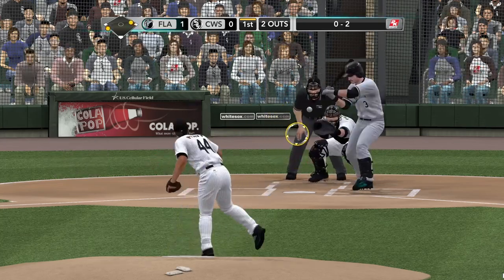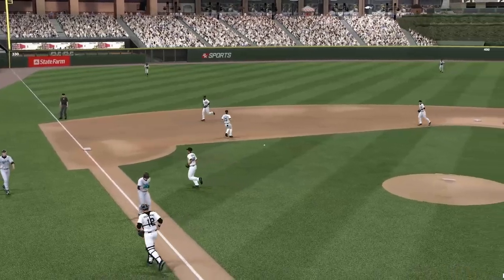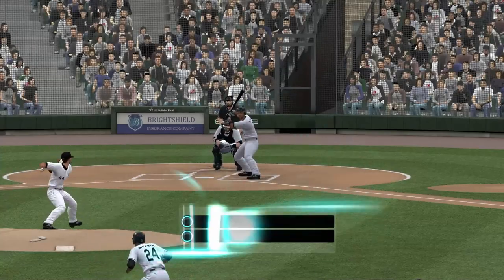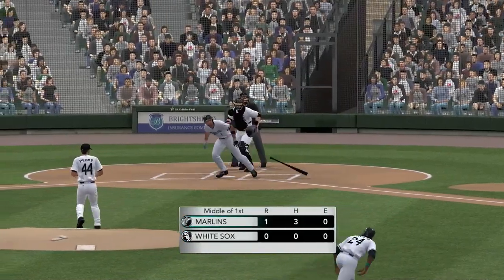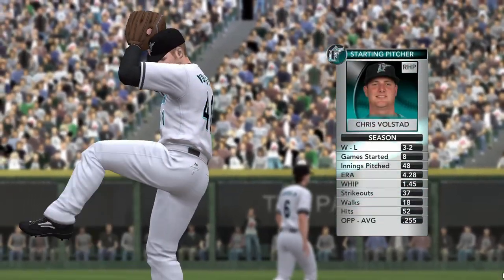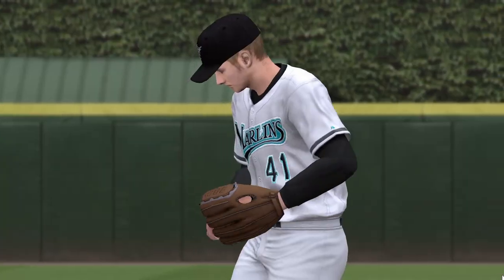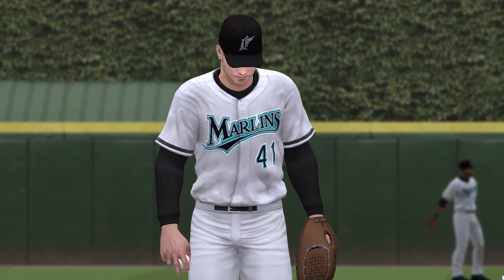Ramirez stealing — and there's Tien for the third out. Some early production here: one run across in the first. Florida's up 1-0. We'll get to see Chris Volstad pitching; he'll be starting this one off for Florida. And he gets going against these White Sox hitters — what do you think's in store?